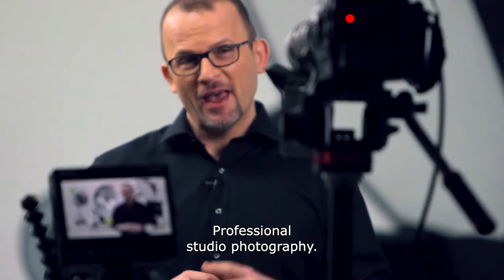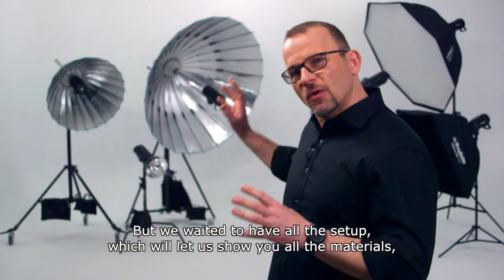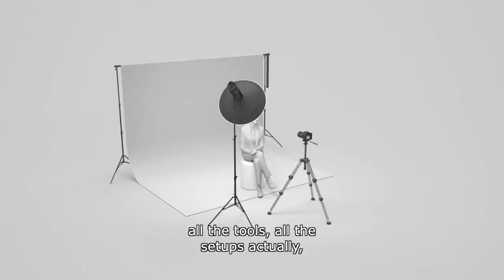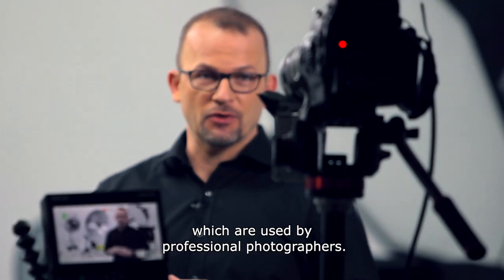Professional studio photography. Some of you were waiting for these lessons, but we waited to have all the setup which will let us show you all the materials, all the tools, all the setups which are used by professional photographers.